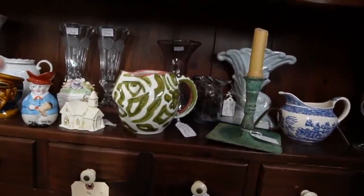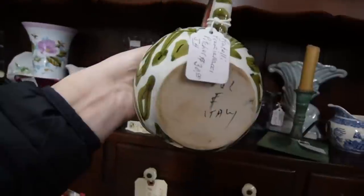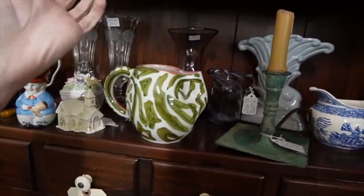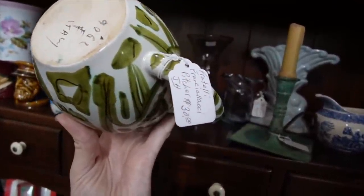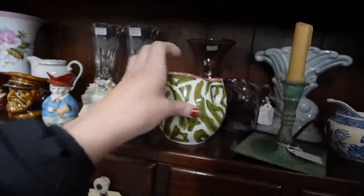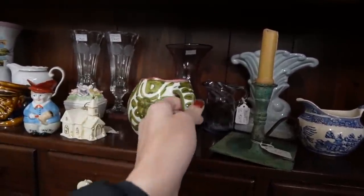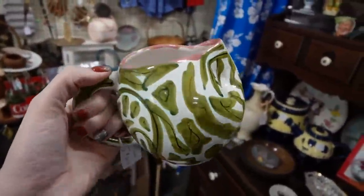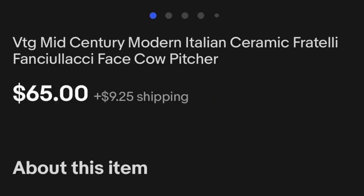Look at this — it says 50% off all Christmas items, but unfortunately this is not a Christmas item. It's a very unique face picture. They've got $30 on this. It is Italian — you can see it is signed there on the bottom, Fratelli Frenziolacci maybe. I just totally butchered that name. But I like it and it also has a cow on it. I almost wonder if it's a milk pitcher. I'm a sucker for Italian pottery. It looks to be in good condition, although it has a tendency to chip pretty easily. I think this will be our first buy of the day.